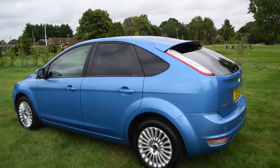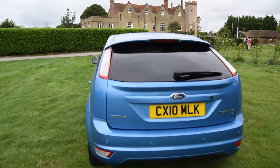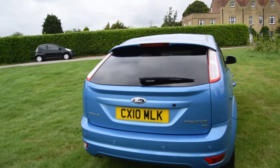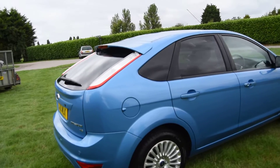It is in outstanding condition. I'll just walk you round. No damage to the bodywork at all — it's all original paintwork and all the wheels are nice too.